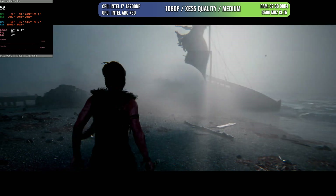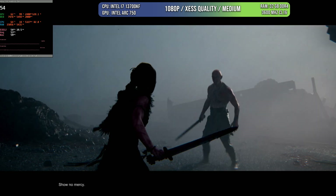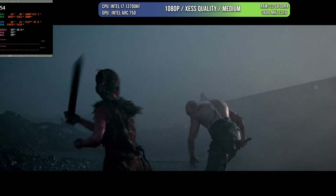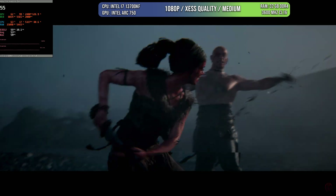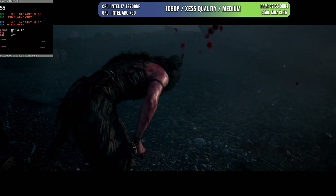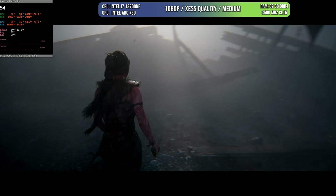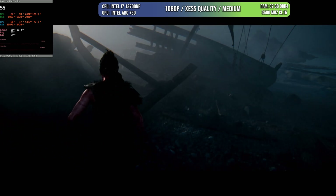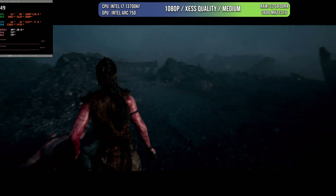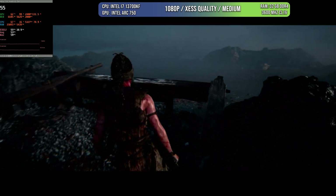The last game I'm testing is Hellblade 2 — one of the latest Unreal Engine 5 games and one of the most beautiful and stunning games out there. The Intel Arc 750 is still behaving quite well, though it's not keeping 60 FPS steady. I should have been a little more aggressive with XESS — medium or low quality will still look very good, or 1440p XESS balanced with medium quality could also help. But these results are phenomenal and much better than what you get on a Series S or Series X console, where you're locked to 30 FPS.